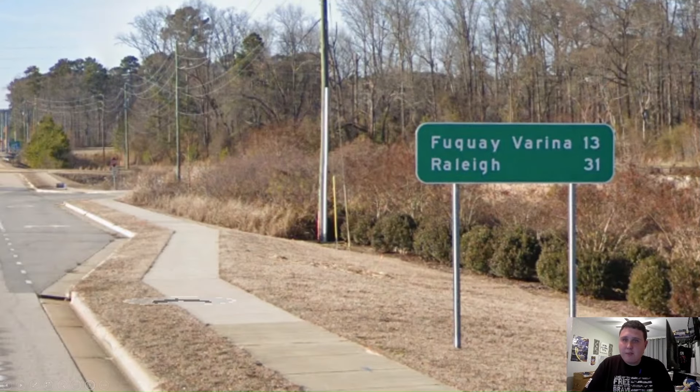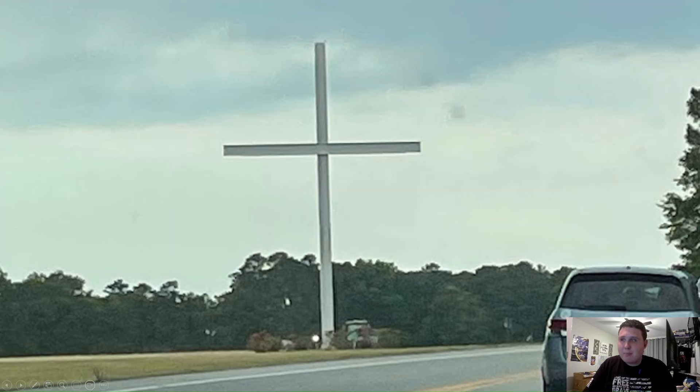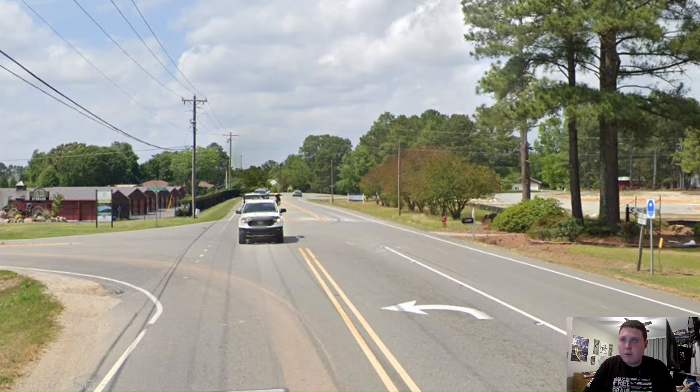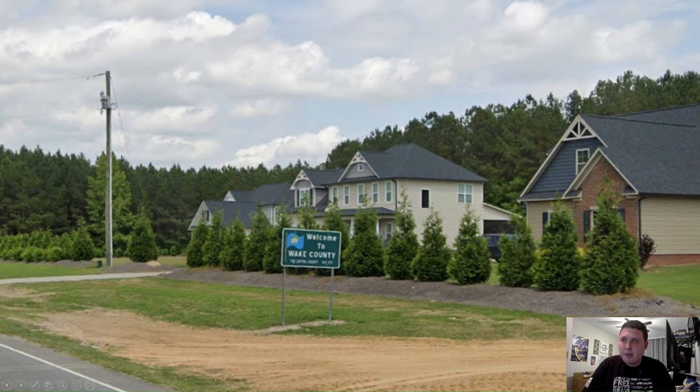As we're heading out of Lillington, we have another mileage sign — this time it's a palindrome: Fuquay on the top line at 13 miles away and Raleigh on the bottom line at 31. I'll give this a personal NC win. On our way towards Fuquay, we pass by this giant cross — even though it's not as big as the one on Interstate 40 in Texas or the one in Effingham, Illinois, it's still a pretty cool cross. Here is Pine Grove Wilbon Road — if you're heading north on 401, this is a shortcut over to Holly Springs if you don't want to go through town and take 55. And as we're heading into Fuquay, we pass by the Welcome to Wake County sign.